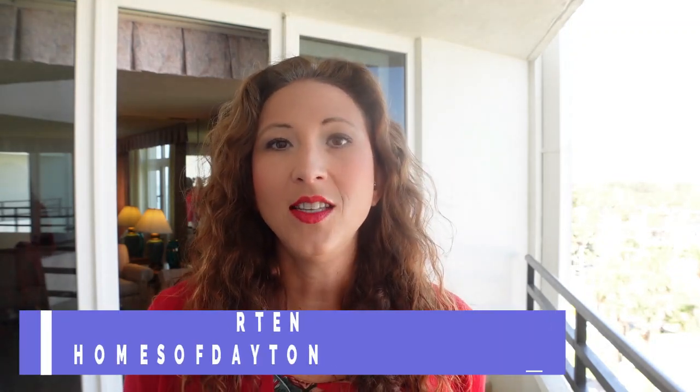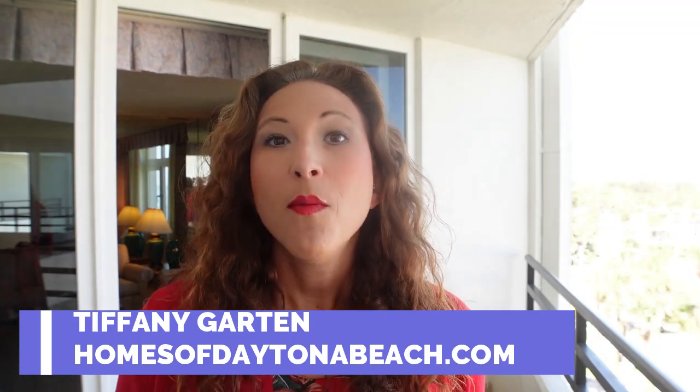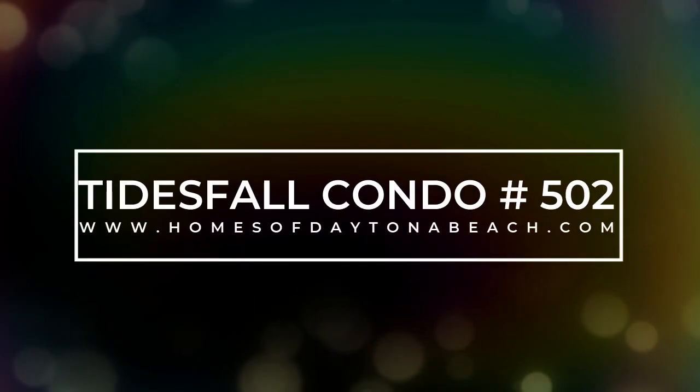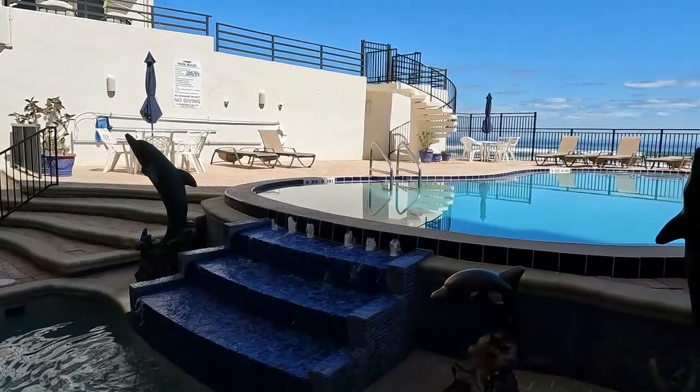Hey guys, today I've got something really exciting to show you. We're up in Ormond Beach and we're going to be exploring unit 502 in Tidesfall Condominiums. I'm Tiffany with HomesOfDaytonaBeach.com and I'm really excited to show you this unit, the amenities, and those amazing ocean views. For the most up-to-date information on this listing, you can check out the link in the description below. Now let's go take a look.